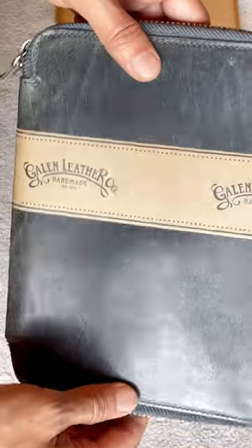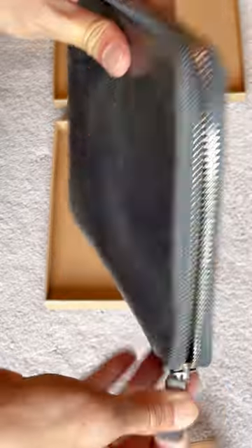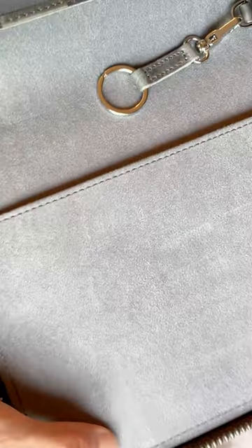I have heard a lot of good things about this company, but this time I didn't buy from them directly. I saw this on eBay — it was 50% off, so I figured it's my opportunity to try out their products.